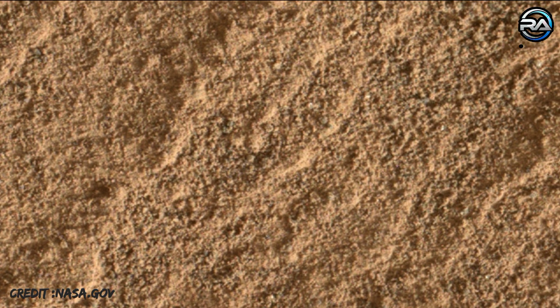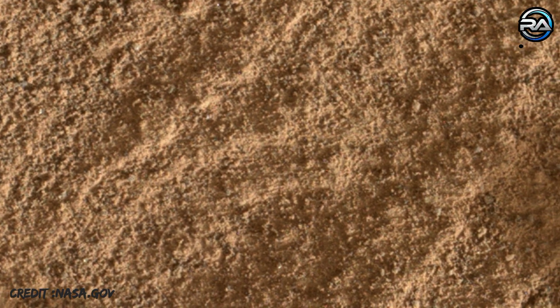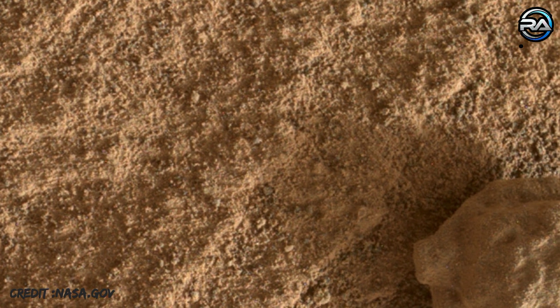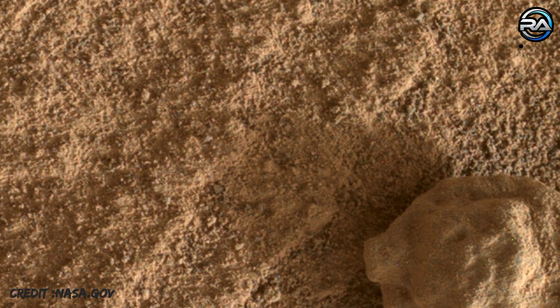The figure shows a tighter view of the flower-like feature. Curiosity was built by NASA's Jet Propulsion Laboratory in southern California. Caltech in Pasadena, California manages JPL for NASA. JPL manages Curiosity's mission for NASA's Science Mission Directorate in Washington. MAHLI was built by Malin Space Science Systems in San Diego.